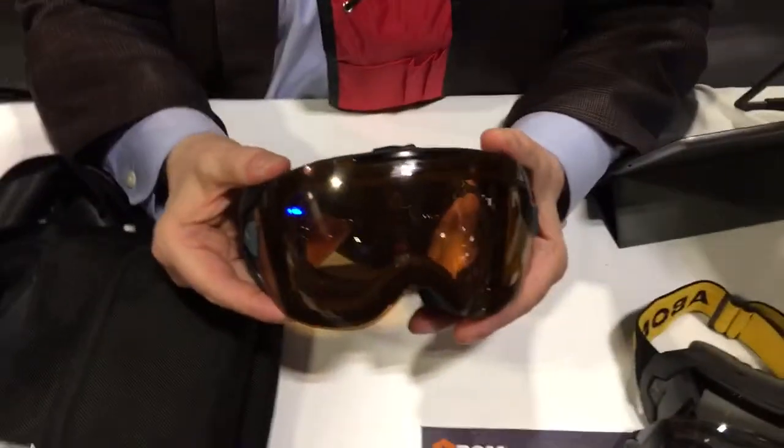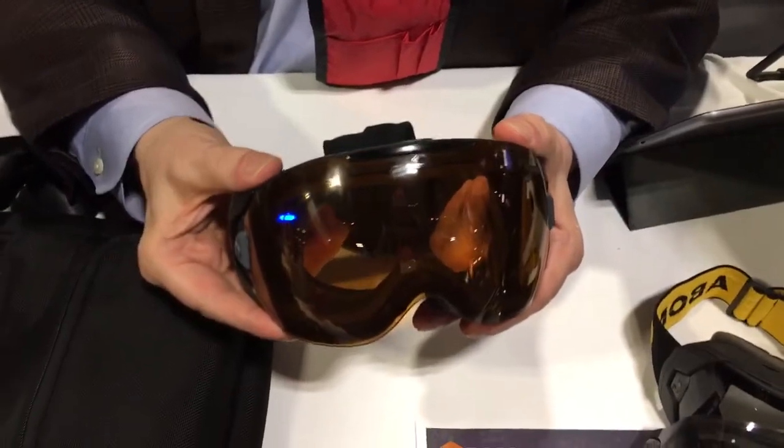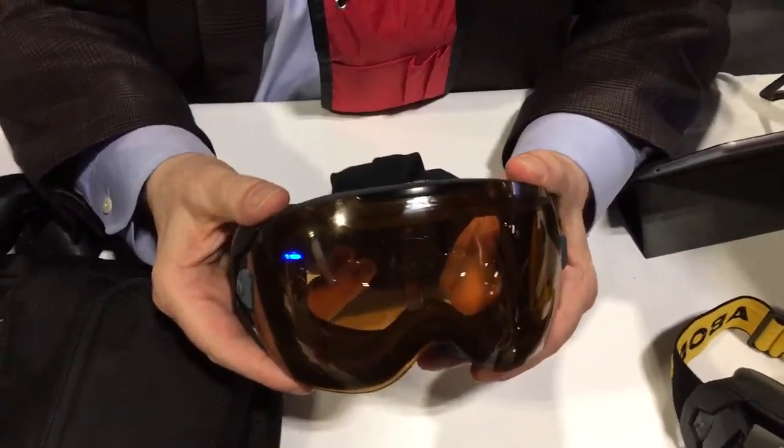You're watching DefenseReview.com. I'm here with Jack Cornelius, who's the CEO of A-bomb. It's a very interesting technology — essentially a visor technology or a goggle technology that is anti-fog.